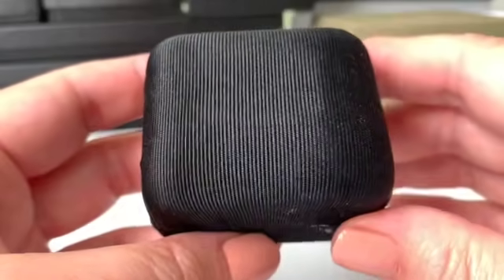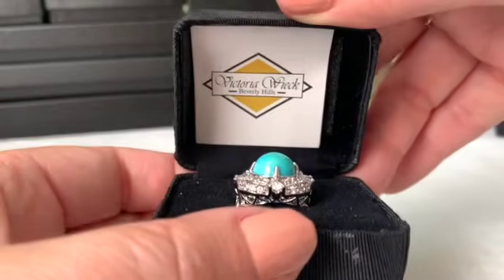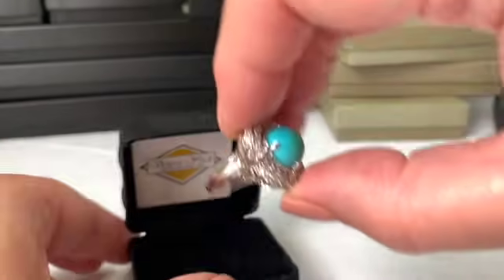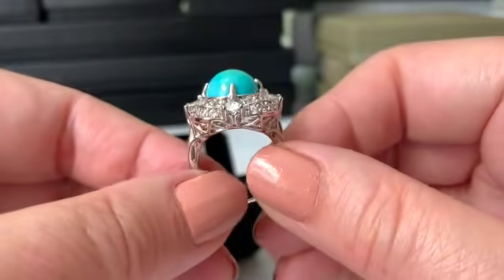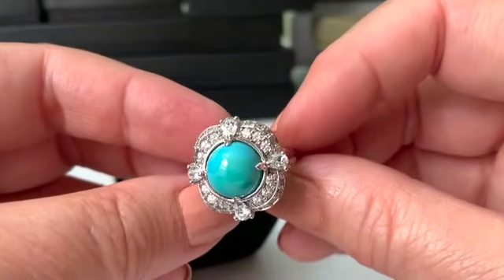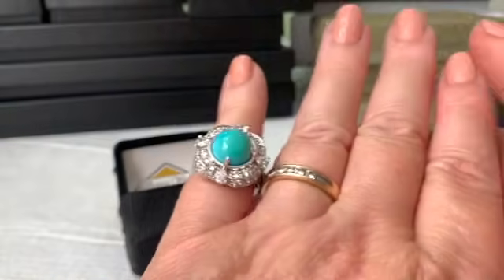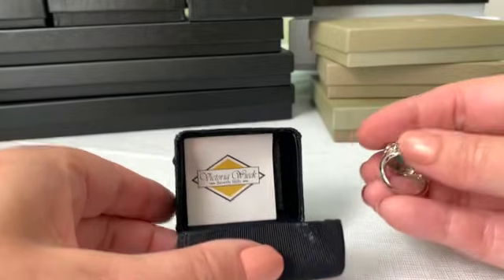There weren't many rings there but I did pick out a few. Here's the first one — how beautiful is this Victoria Wieck ring? I believe this is HSN, maybe QVC, but it looks so real. It's 925 and very nicely made — that just looks very very real. Really beautiful, really beautiful, and new in the box.